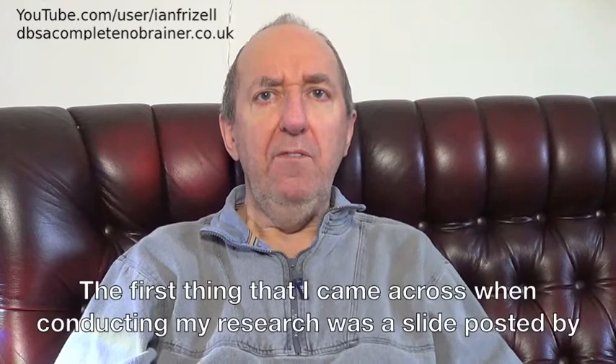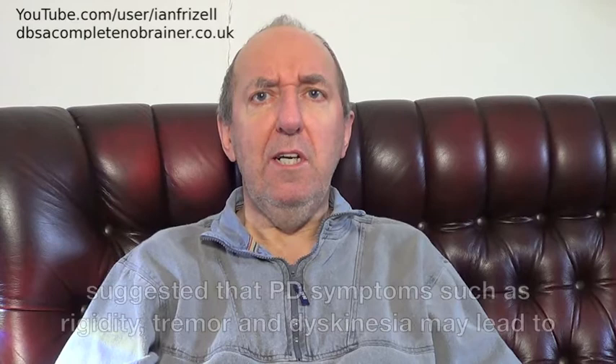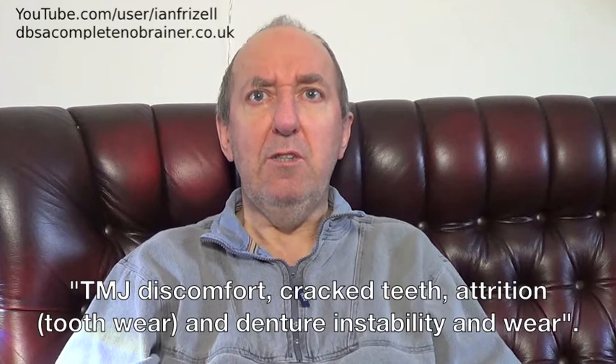The first thing I came across when conducting my research was a slide posted by the Parkinson's Disease Foundation entitled Facial Effects of Parkinson's Disease, which suggested that PD symptoms such as rigidity, tremor and dyskinesia may lead to TMJ discomfort, cracked teeth, attrition, tooth wear and denture instability and wear. So it seems that TMJ disorder in Parkinson's really is a thing.